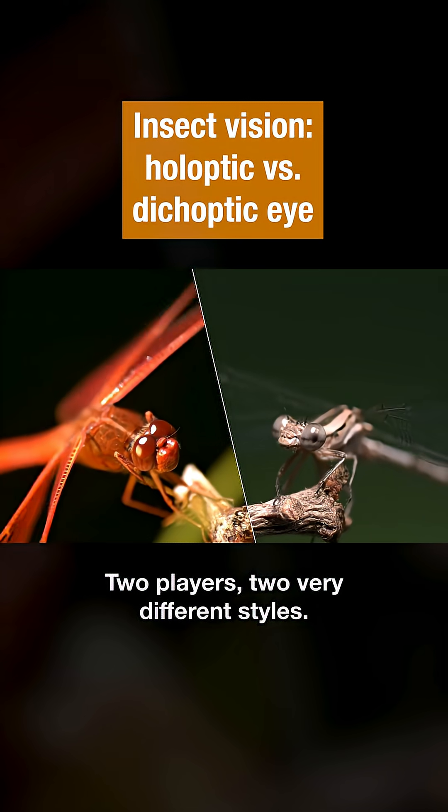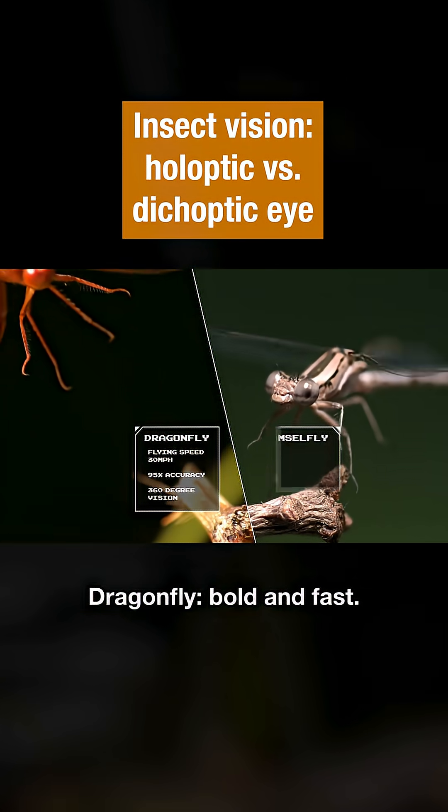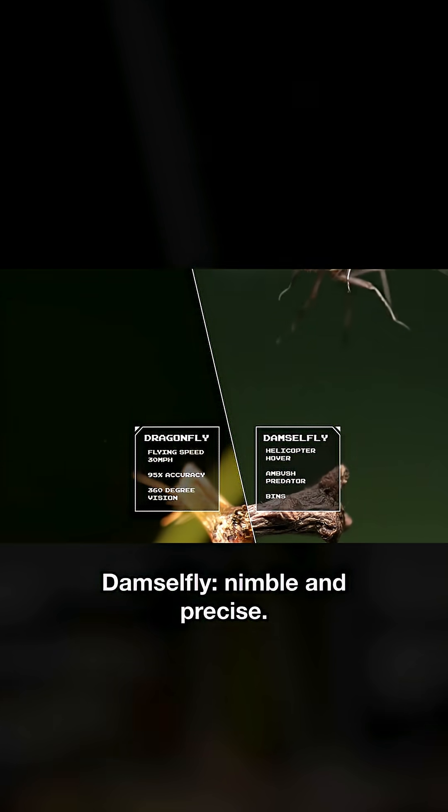Two players, two very different styles. Dragonfly: bold and fast. Damselfly: nimble and precise.